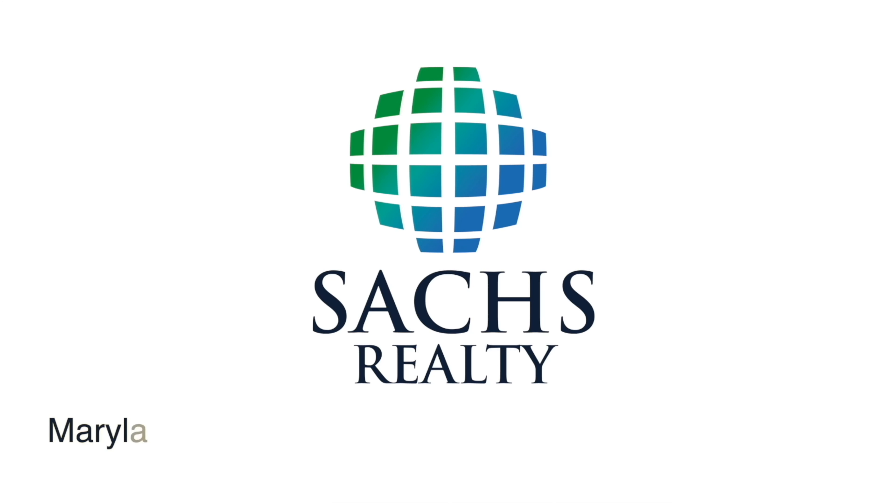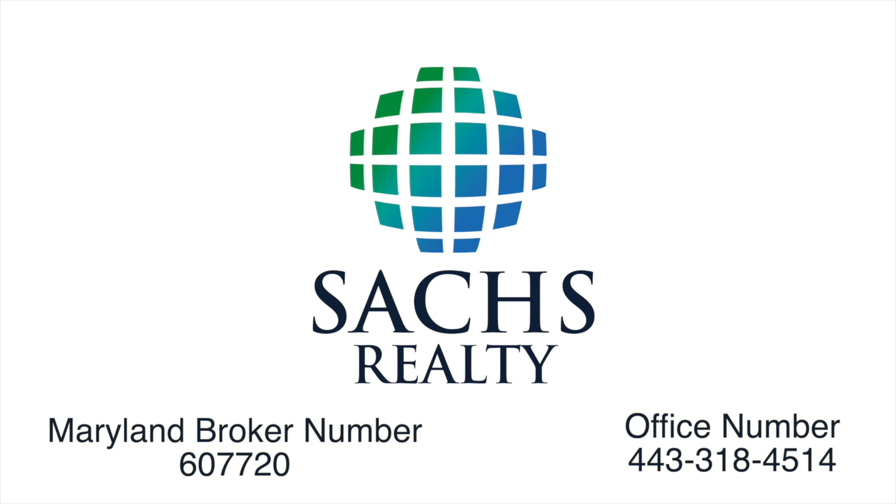Sachs Realty, Maryland broker number 607720, office number 443-318-4514, equal housing opportunity.